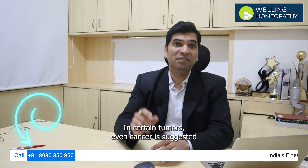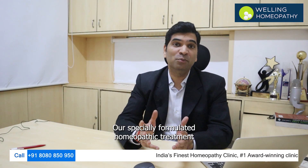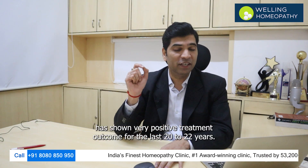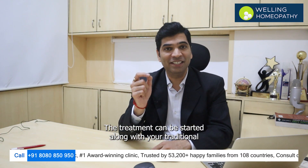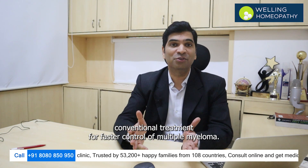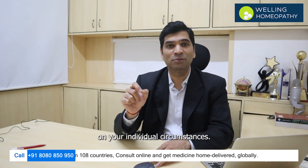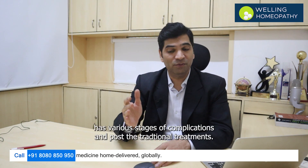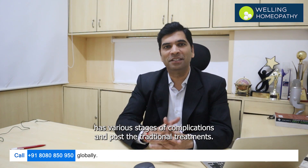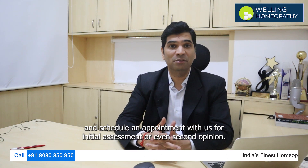In certain tumors, surgery is also suggested depending on the symptoms and complications. Our specially formulated homeopathic treatment has shown very positive treatment outcomes for the last 20 to 22 years. The treatment can be started alongside your traditional conventional treatment for faster control of multiple myeloma, and the specific treatment plan will depend on your individual circumstances. If you need any help with our homeopathic treatment, call the number on the screen and schedule an appointment for an initial assessment or even a second opinion.